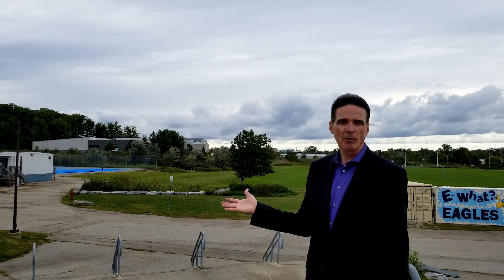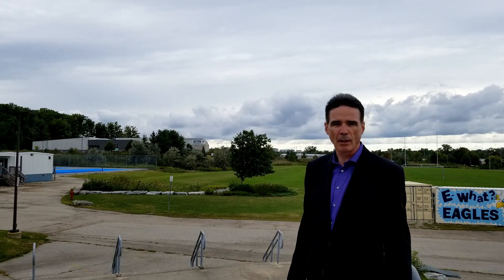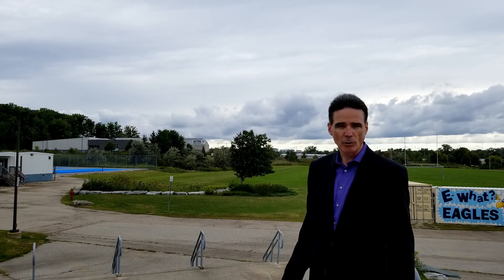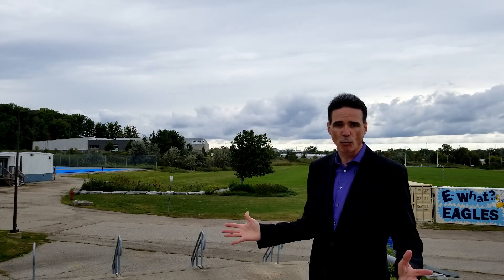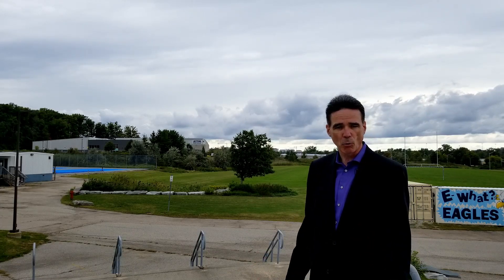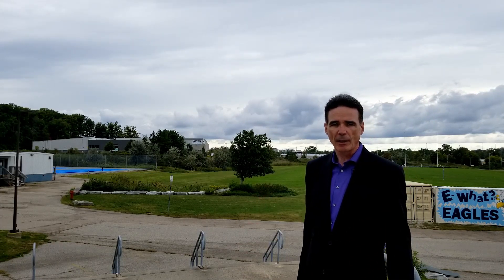In behind me is the Activa Sportsplex — they've got hockey in there. There's the Peter Holman Ball Yards a bit further to the east. Up here at St. Mary's High School, there's a football field, soccer pitch, and running track. So this complex down on Lenox Lewis Way is absolutely perfect for active lifestyles.